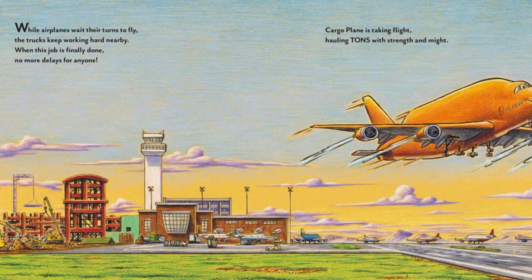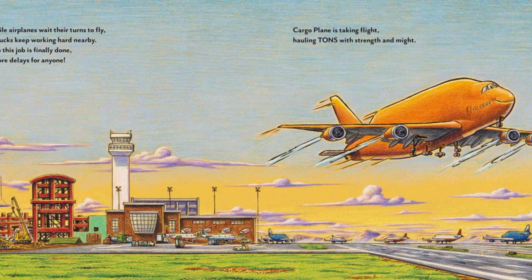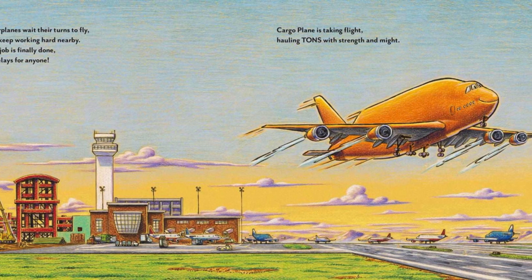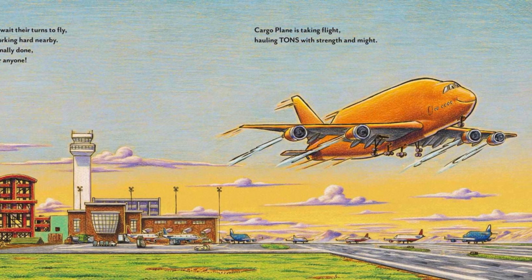While airplanes wait their turns to fly, the trucks keep working hard nearby. When this job is finally done, no more delays for anyone. Cargo plane is taking flight, hauling tons with strength and might.